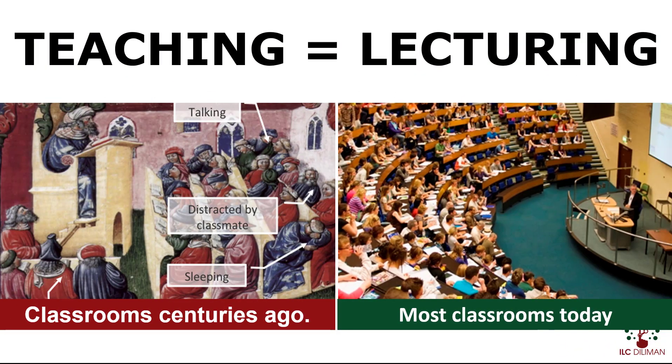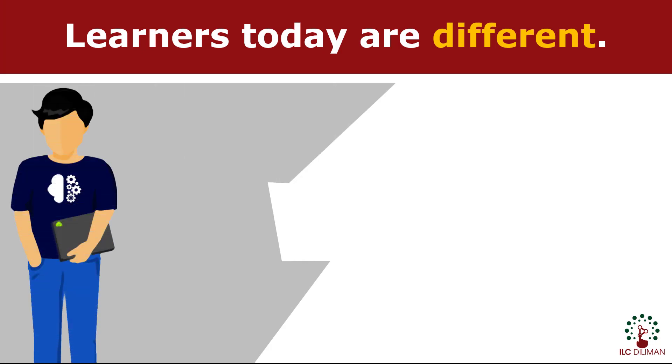In a traditional classroom years ago, the teacher is the main source of knowledge, and lecturing has been an effective and popular mode of teaching, and to a certain extent, it is still true up until today. But then, the information age came.